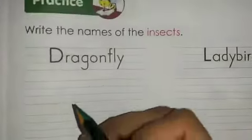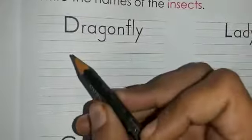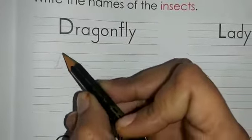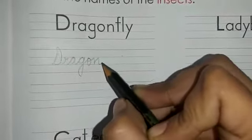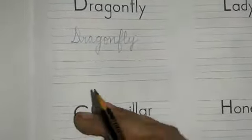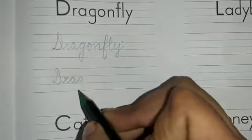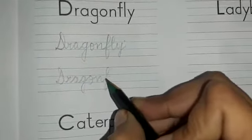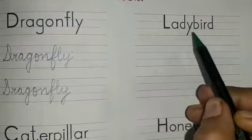Now we'll start practicing them. Let's write down the first one — dragonfly: D, R, A, G, O, N — dragon — F, L, Y — fly. Dragonfly is one complete word. Now the next one is ladybird.